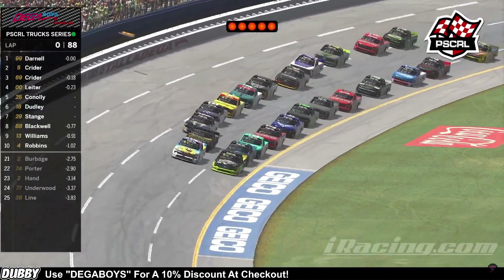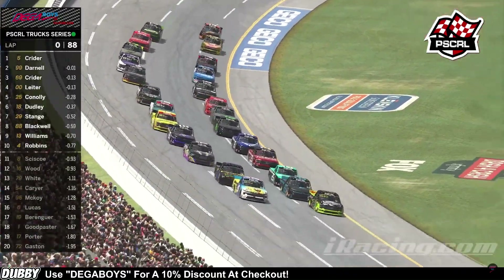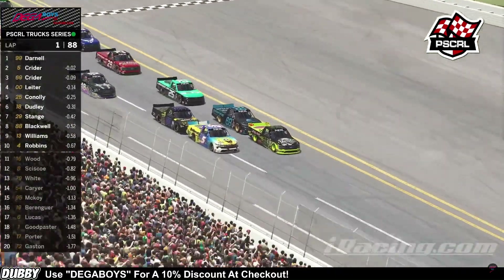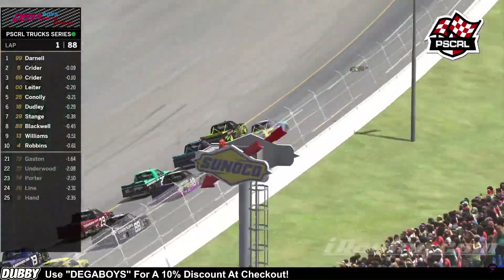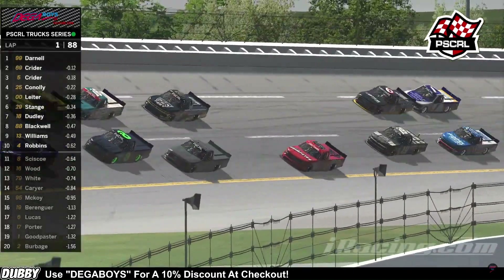Creeping up to the restart zone and the green flag is out in the air. Don Darnell on the inside, Josh Kreider on the outside. We're going to be duking it out going into turn one as the double zero is giving the five a great push going into turn one. The 69 and the 99 are trying to prevail on the bottom, and they do.